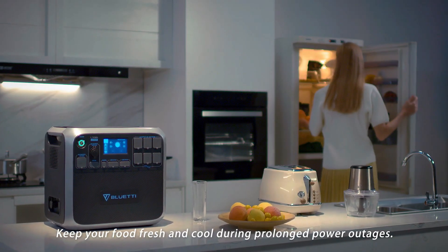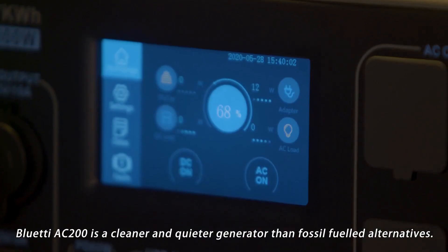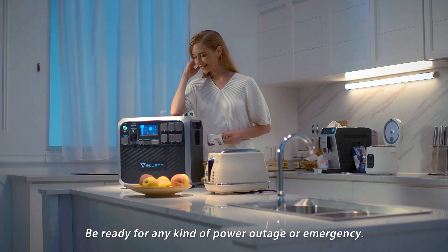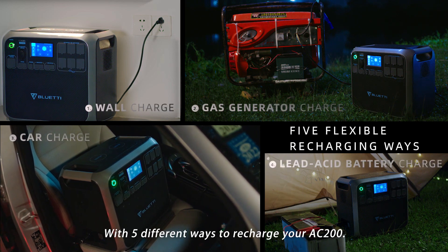Keep your food fresh and cool during prolonged power outages. The Bluetti AC200 is a cleaner and quieter generator than fossil-fueled alternatives. Be ready for any kind of power outage or emergency, with 5 different ways to recharge your AC200.